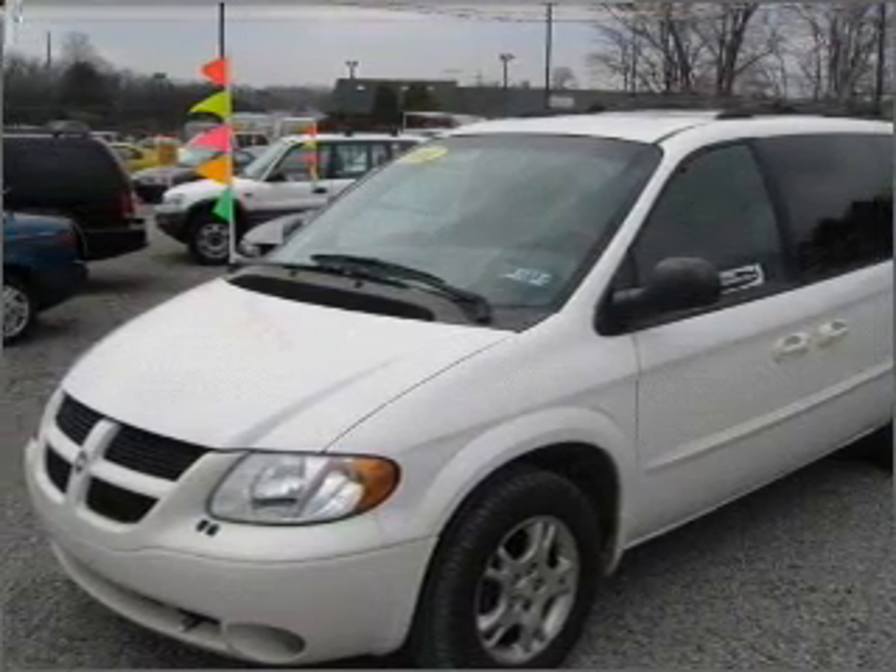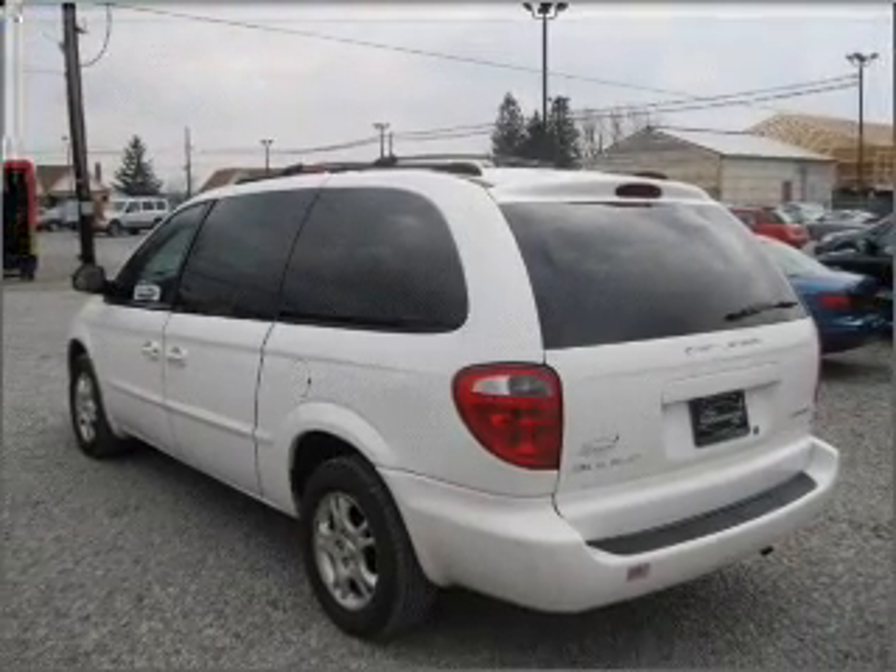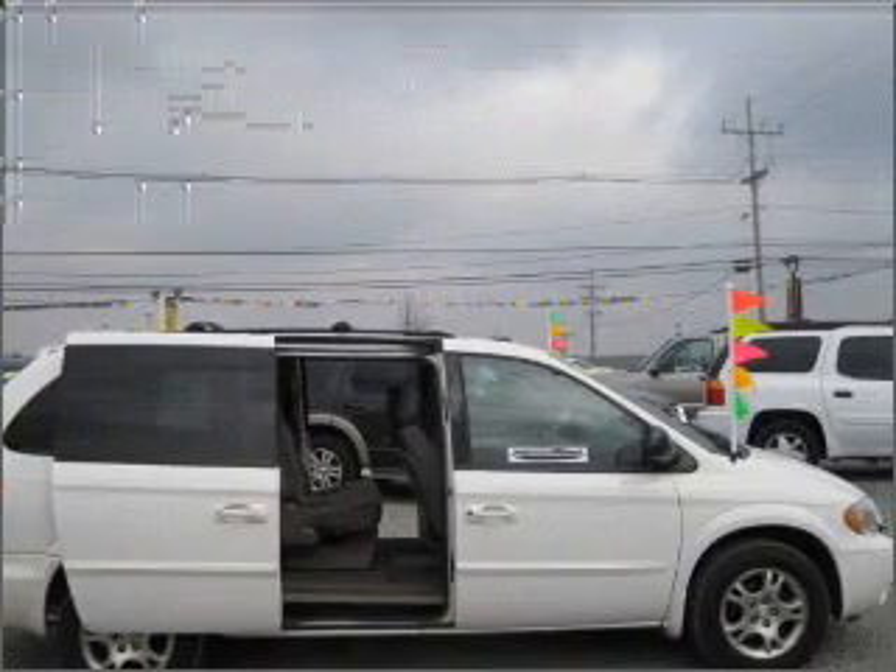With a reliable six-cylinder engine that responds smoothly to its automatic transmission. Premium wheels give a more luxurious look. Brake safely with the anti-lock braking system.